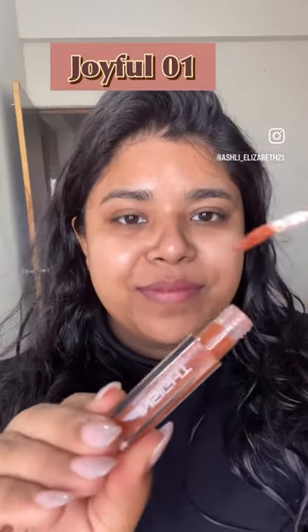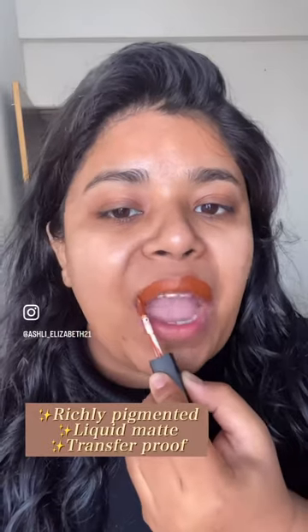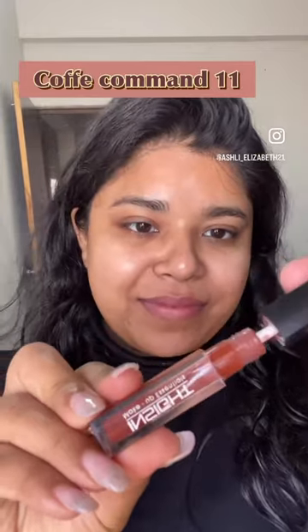Swatching two shades which I absolutely love from Inside Cosmetics without any makeup on. The first shade is 'Joyful,' which is highly pigmented and transfer proof, and it is a light brown color. Next is 'Coffee Command,' which is a little darker brown shade that easily glides and looks great on every skin tone.